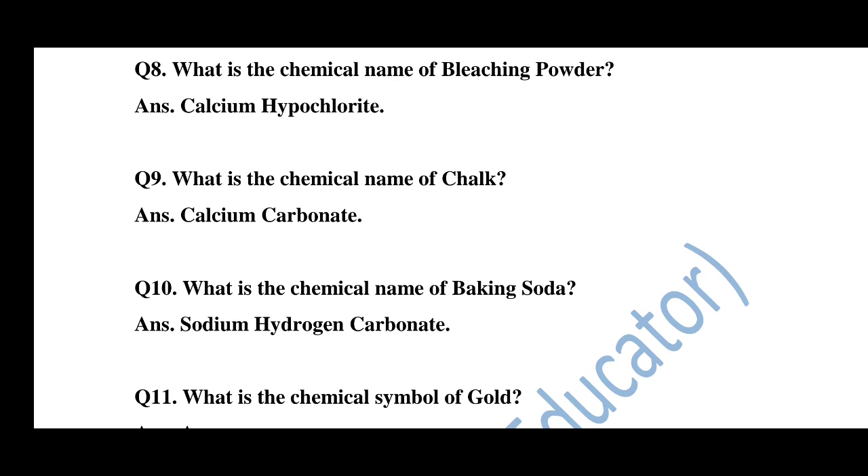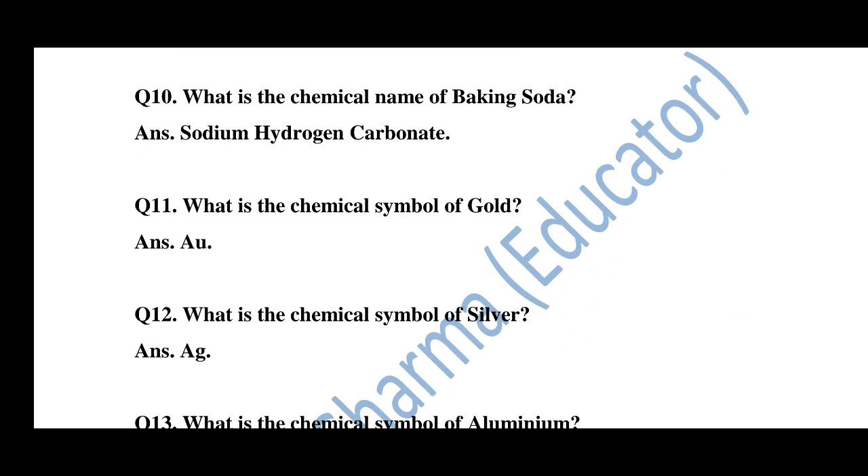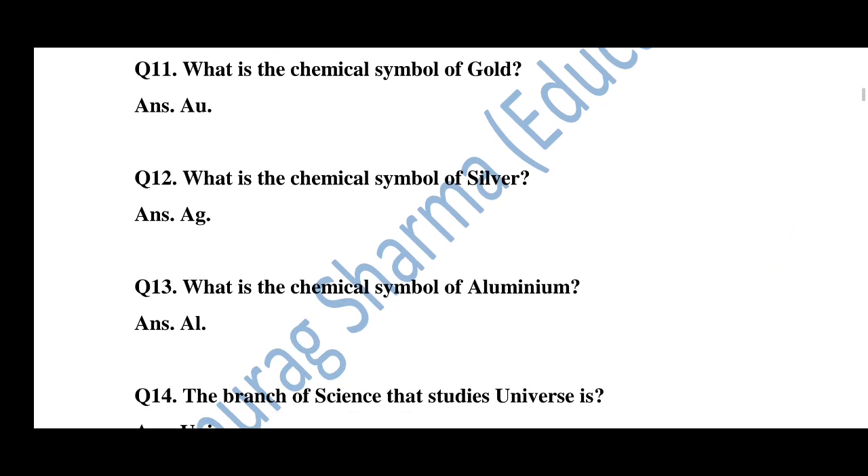Question number 9: What is the chemical name of chalk? The chemical name of chalk is calcium carbonate. Question number 10: What is the chemical name of baking soda? The chemical name of baking soda is sodium hydrogen carbonate. Question number 11: What is the chemical symbol of gold? The chemical symbol of gold is AU. Question number 12: What is the chemical symbol of silver? The chemical symbol of silver is Ag. Question number 13: What is the chemical symbol of aluminum? The chemical symbol of aluminum is Al.